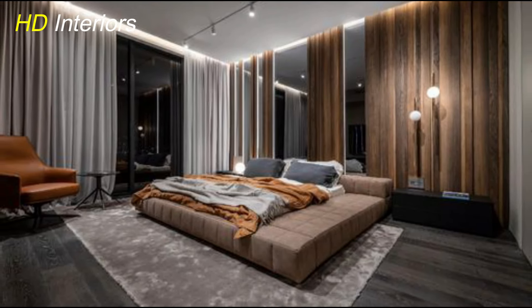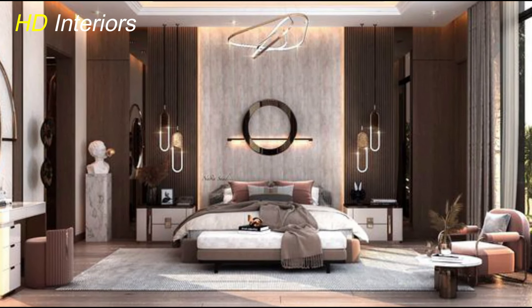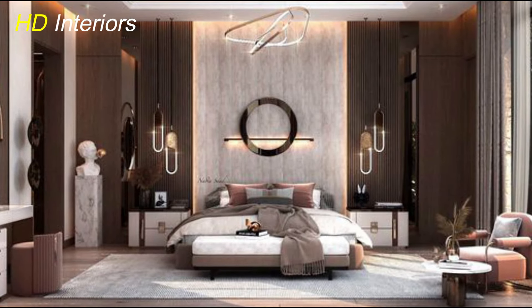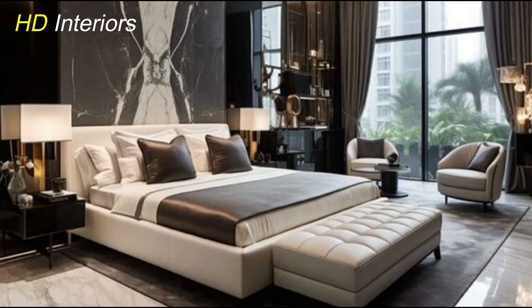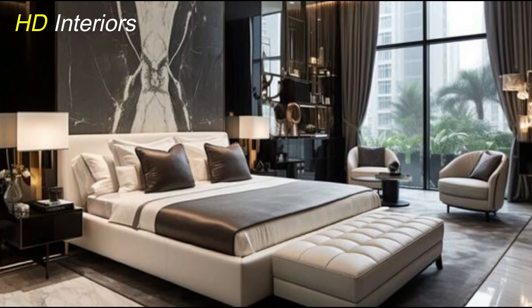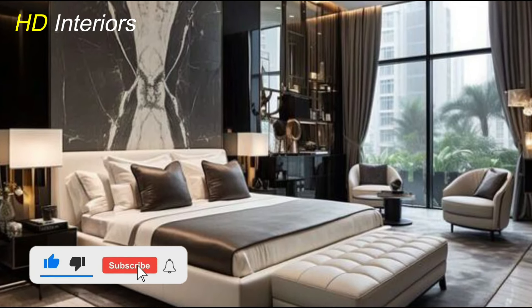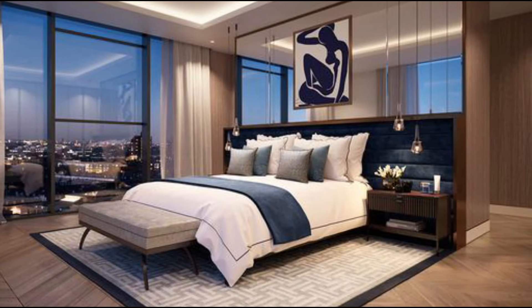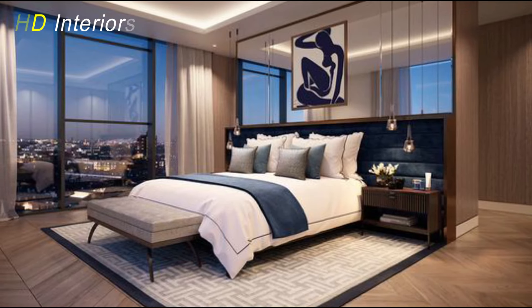Let's talk about how to infuse your bedroom with a modern vibe using a neutral color palette with bold accents. This approach combines the timeless elegance of neutral colors with the excitement and personality of bold hues. Start by choosing a neutral base for your walls, such as soft whites, warm grays, or beige tones. These neutral colors create a versatile backdrop that allows you to play with different accent colors without overwhelming the space.